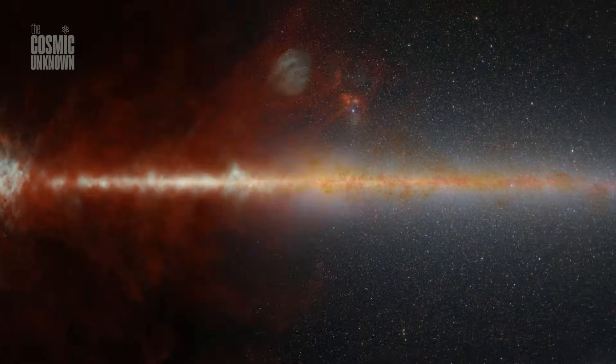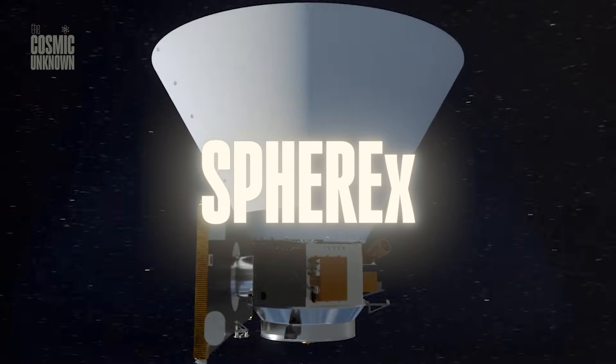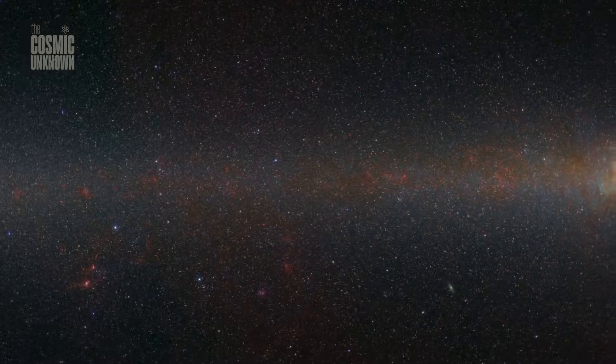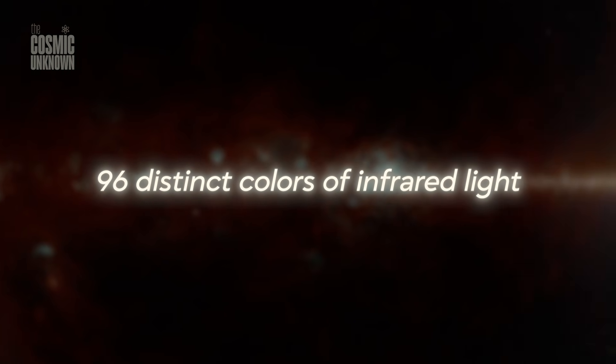NASA has finally done it. They've just completed the first full sky map using the SPHEREX telescope, and honestly, the results are haunting. For centuries we've looked at the night sky and seen points of light, but this map reveals the true crushing depth of the void. It is the first time we've seen the entire sky in 96 distinct colors of infrared light.